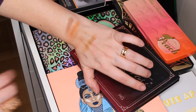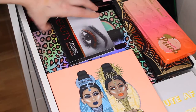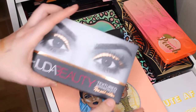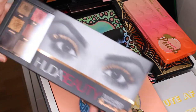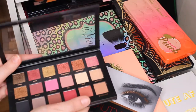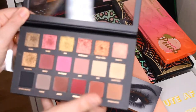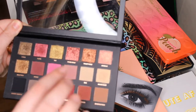This is new to my collection — this is the Huda Beauty Rose Gold Edition palette. I've talked about this palette many times and I really like it. I've used it a couple of times, also when I get ready for work.